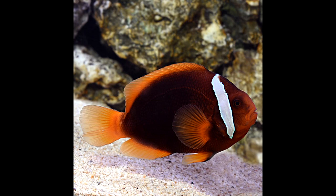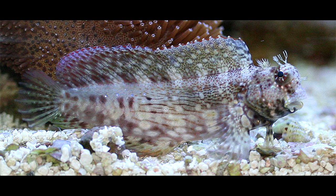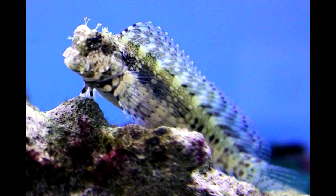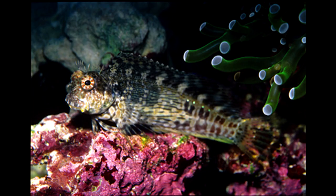My next fish is a lawnmower blenny or a bicolor blenny. I've never kept a blenny, but from what I've heard these two are the easiest to keep and they have really great personalities. The lawnmower blenny will pick on algae, and I'm pretty sure the bicolor will as well. They look really cool — I've seen them at pet stores and I think I'll give one of them a try.